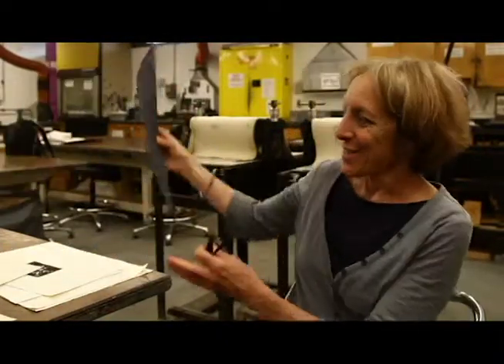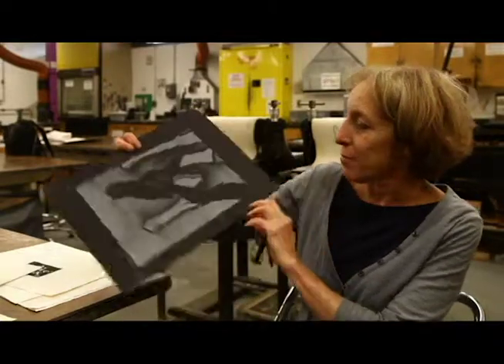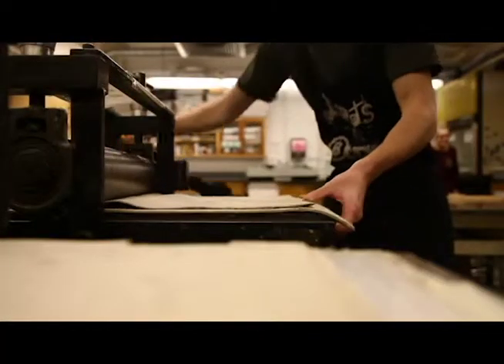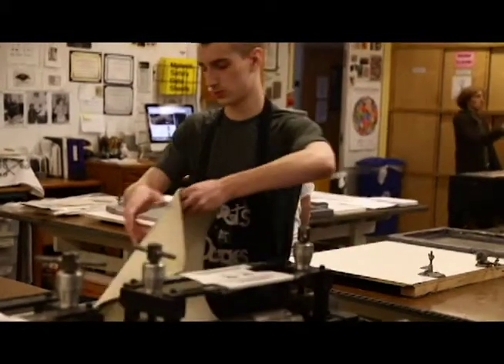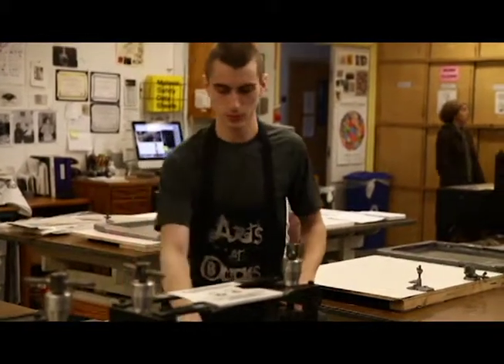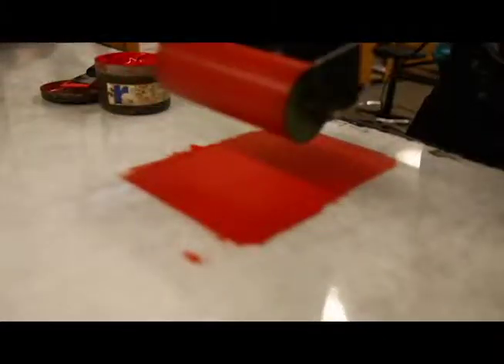We also do a process called calligraphs. This is a calligraph print, and that's using cardboard and different textural materials to create kind of a relief sculptural effect. We also do a little bit of photopolymer, which kind of overlaps photography, so there is a wide range of processes.